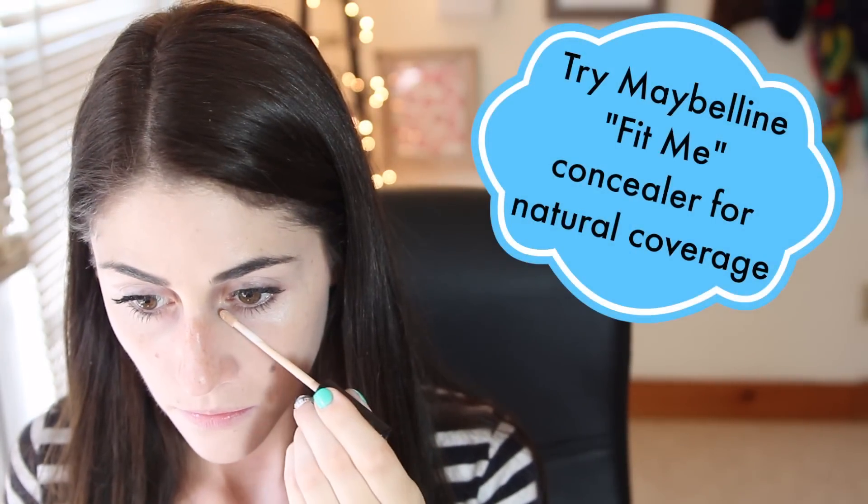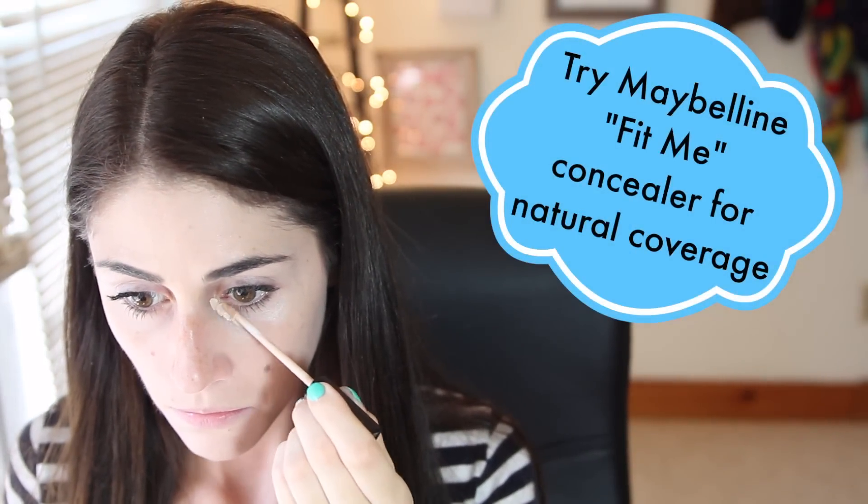The third mistake Kali 2 makes is caking on a stick concealer. This may work if you're going for a full coverage makeup look, but for every day it's just going to make you look cakey and won't let your natural skin shine through. To fix it, Kali 1 takes a lighter liquid concealer and applies it only where it's needed. Try looking into the mirror dead-on, tilt your head slightly down while still looking up into the mirror, and you'll see that your darkest under-eye areas will become more prevalent. Just apply the concealer there and then lightly blend out.